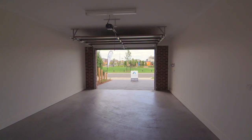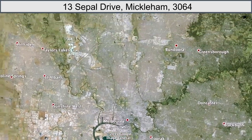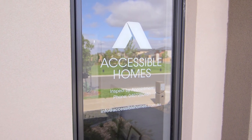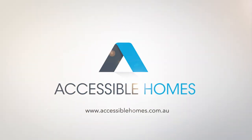Direct access from the garage straight into the main living area of the house. I think if you've got easy access and you can achieve all of these things, it helps with your mental health. The Accessible Homes display is located at 13 Seppal Drive, Mickalham, an easy drive from CBD Melbourne in the northern suburbs. Contact us at info@accessiblehomes.com.au, make an appointment and we'd love to show you the home.